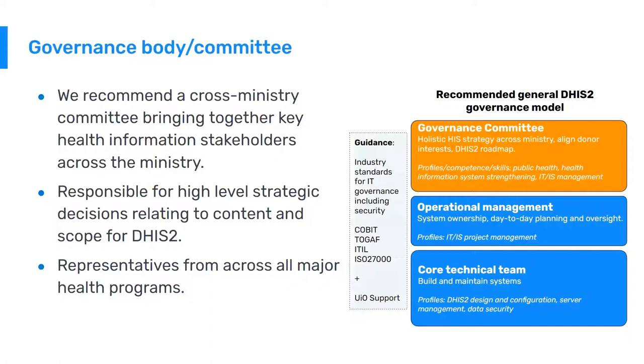While DHIS-2 and any routine health information system is typically hosted and maintained in the HMIS or IT unit of the Ministry, the system serves information needs of the whole Ministry, and the system's governance structure will reflect that. We recommend a cross-ministry committee bringing together key health information stakeholders across the Ministry, responsible for high-level strategic decisions relating to content and scope of DHIS-2.